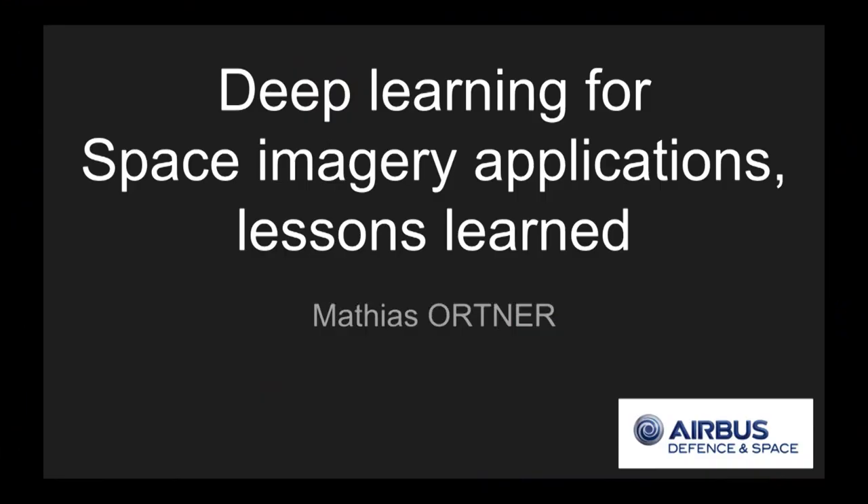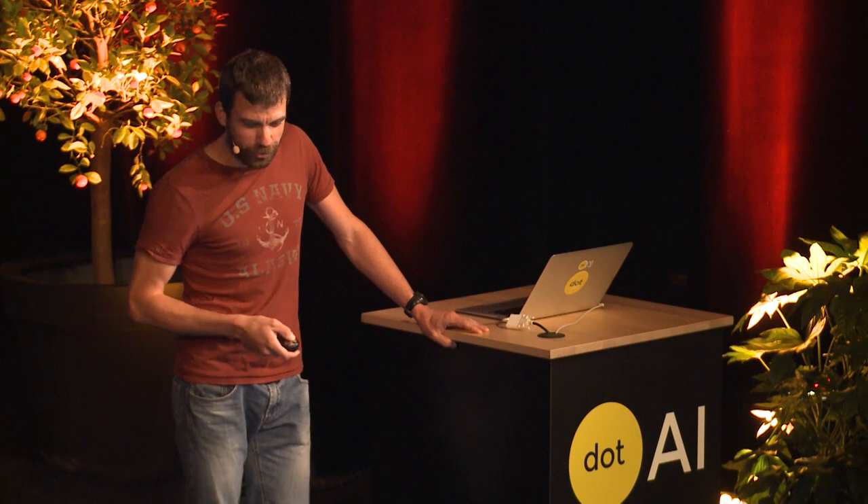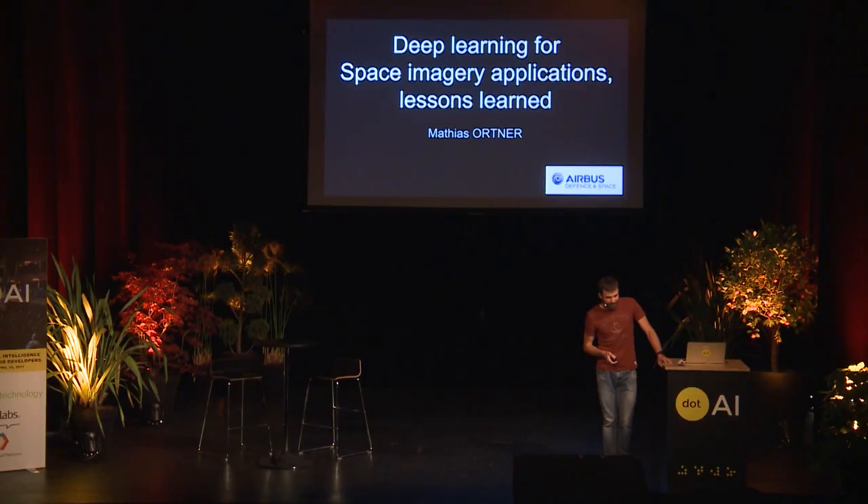We are open and have many more applications we are investigating. We are located in Toulouse in France, which is nice, and we are still looking for people if any of you want to join us. Thank you very much.